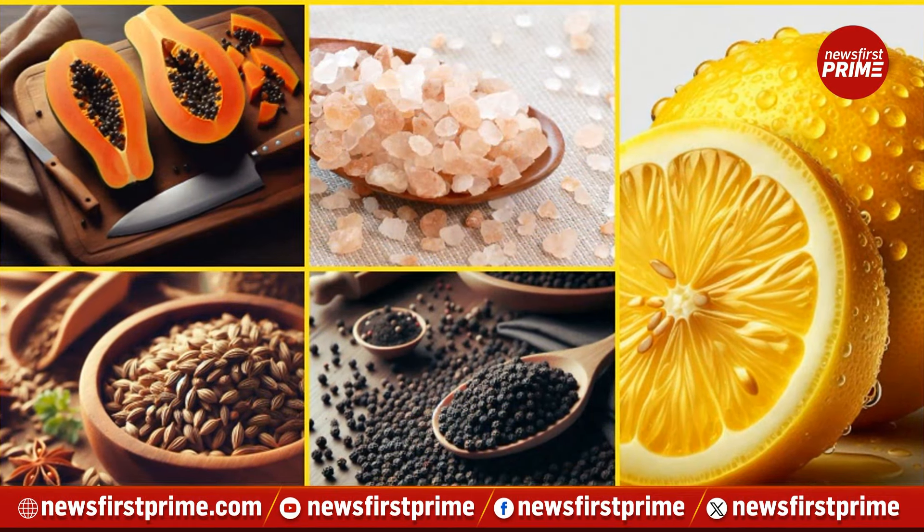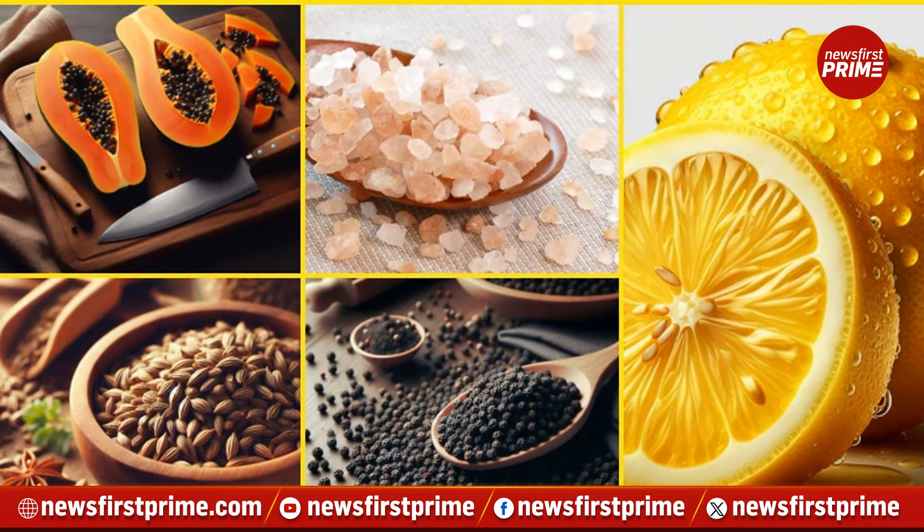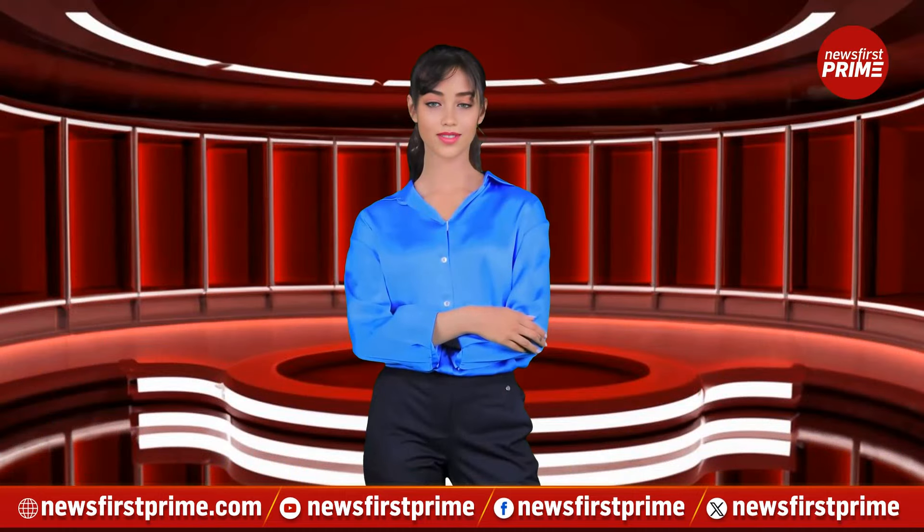Incorporating these foods into your diet may be a natural way to boost your skin's glow from the inside out. Thanks for tuning in. For all the latest updates, don't forget to catch News First Prime.